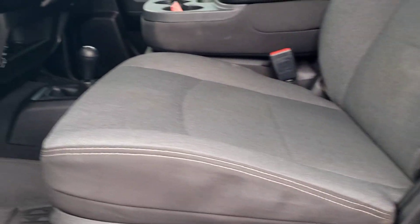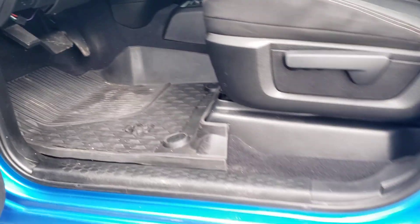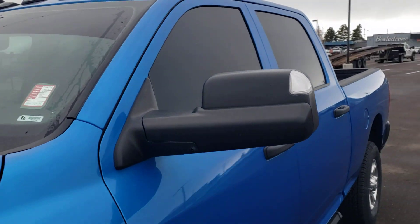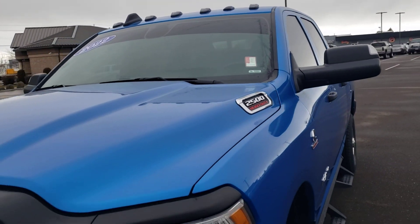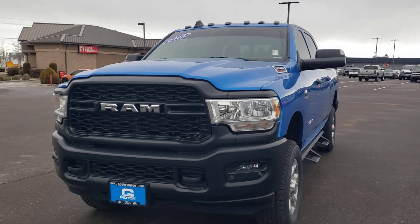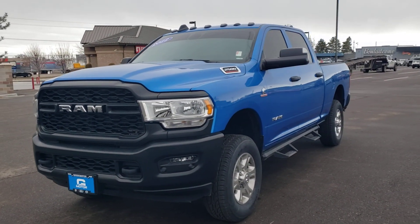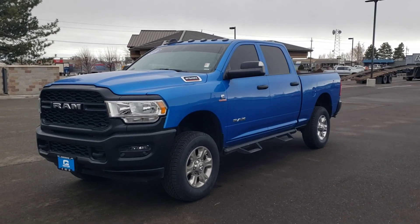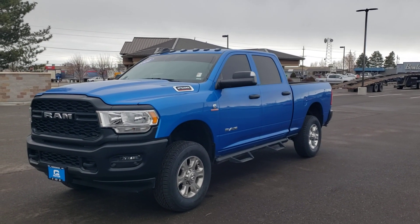Interior is just as clean on the driver's side. Windows are tinted, makes it look nice and sharp. This is the 2022 Ram that you were inquiring about. If you have any questions, give me a call at 208-733-2954.